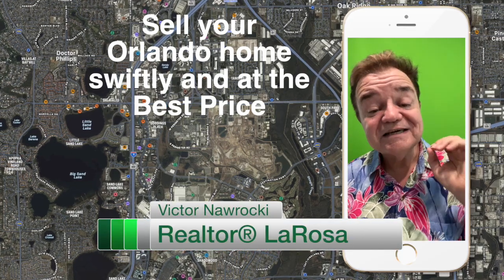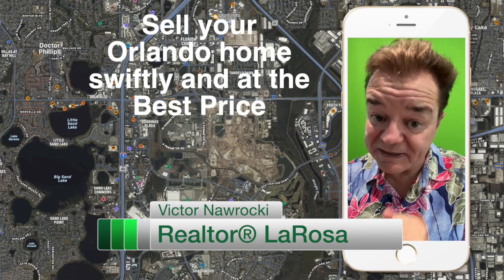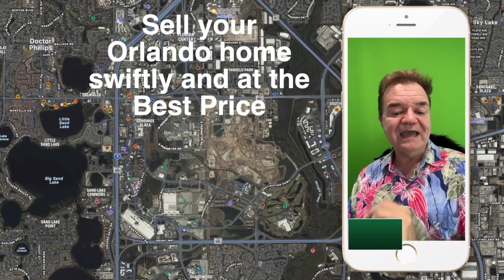These are my suggestions to sell your Orlando home swiftly and for the best price. Think CAN: Clean, Available, Neutral colors.